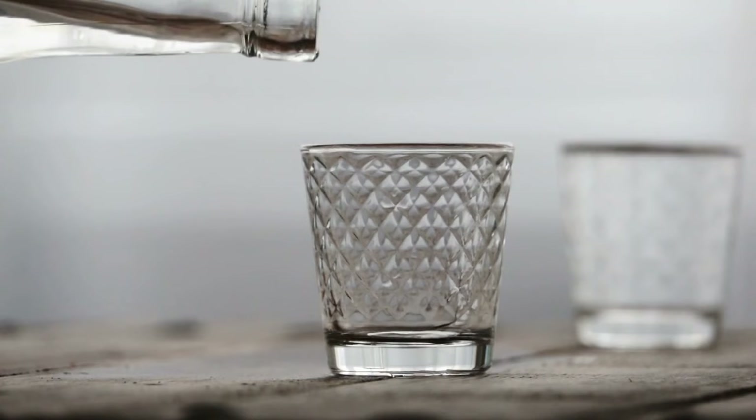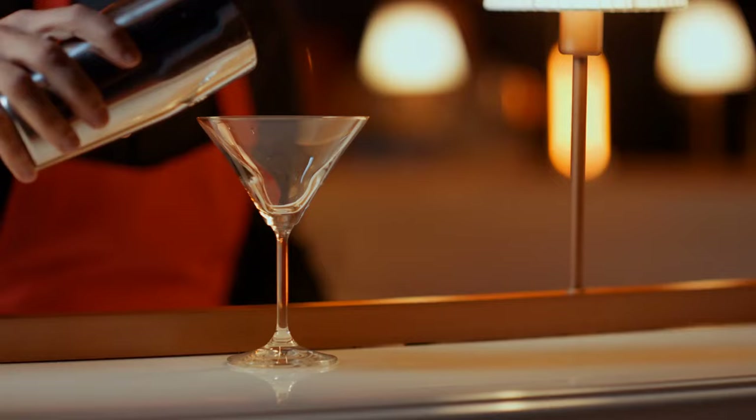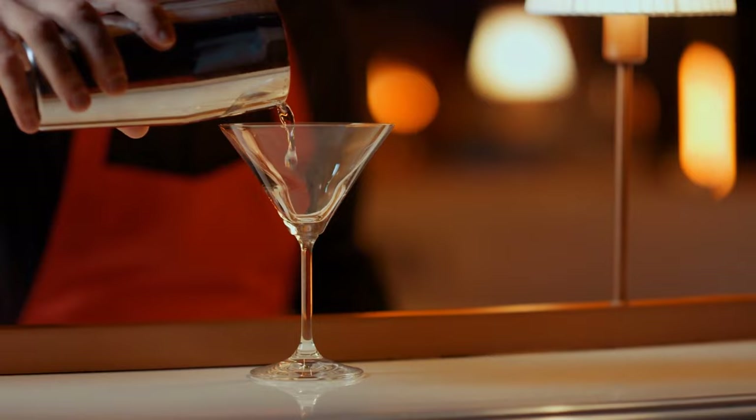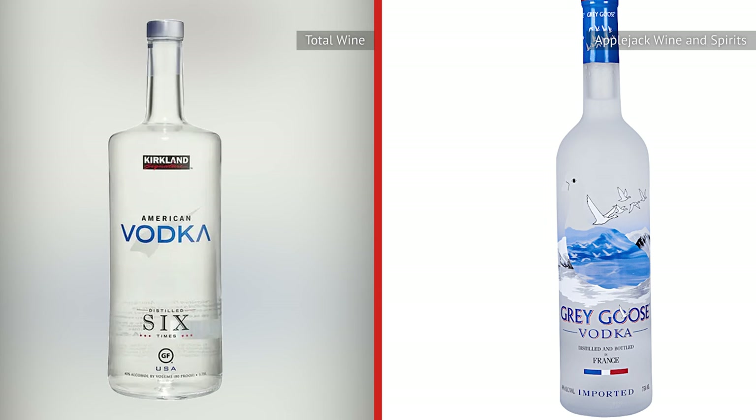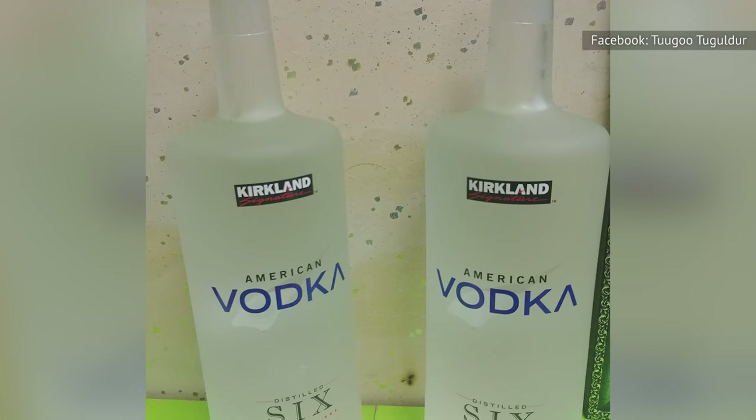Vodka, that chameleon of liquor that plays so well with many other flavors, is often at the center of a beloved mixed drink. A well-made martini or cosmopolitan can be a little delight at the end of the day. But with liquor, you usually get what you pay for. Could Kirkland's brand actually be a cost-effective option that doesn't taste like paint thinner? In a word, yes. Rumor has long had it that Grey Goose and Kirkland Signature Vodka are the same, though that's probably not true. But that goes to show just how much Costco is punching above its weight here.